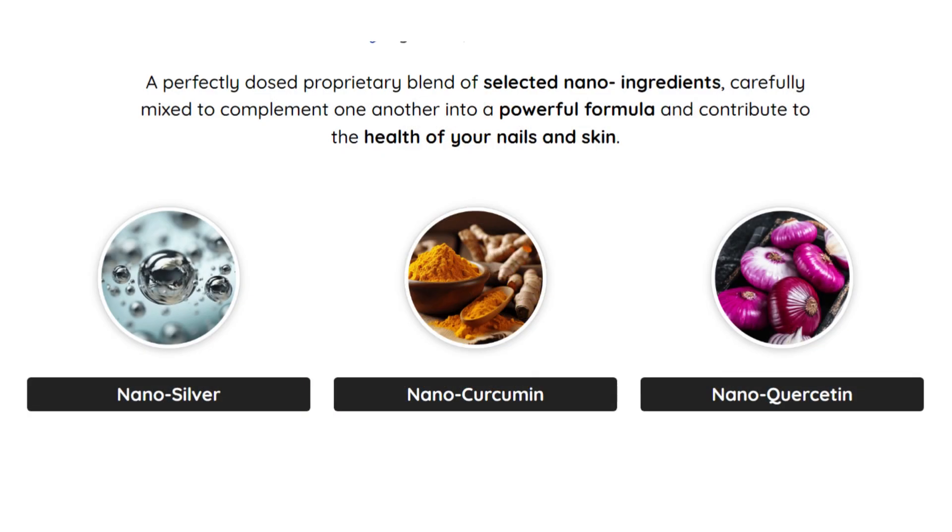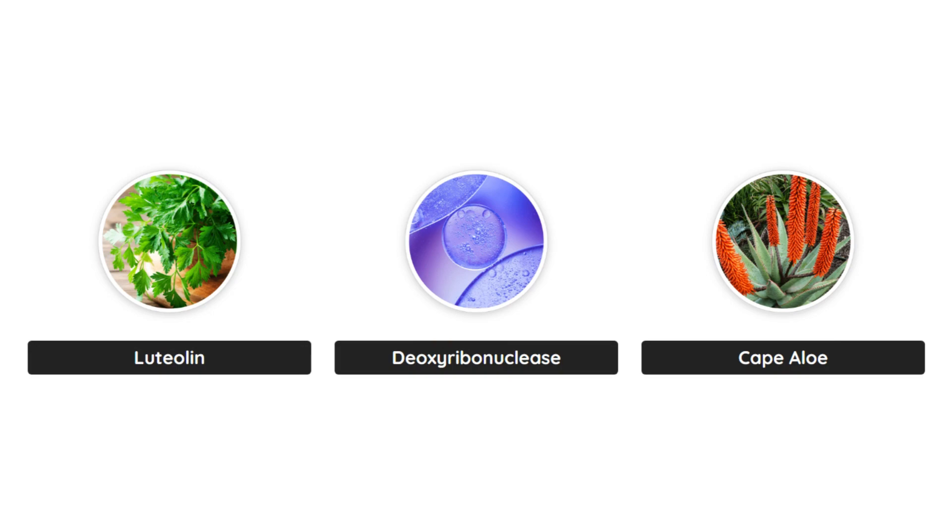Ingredients of Nano Defense Pro: Nano Silver, Nano Curcumin, Nano Quercetin, Luteolin, Deoxyribonuclease, Cape Aloe.